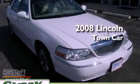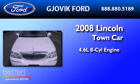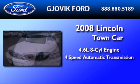This is a 2008 Lincoln Town Car. It features a 4.6-liter, 8-cylinder engine and a 4-speed automatic transmission.